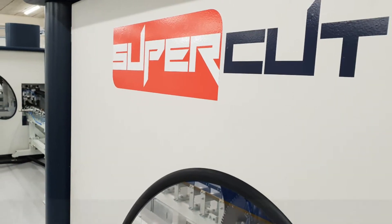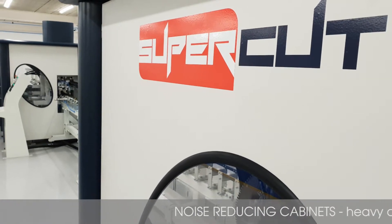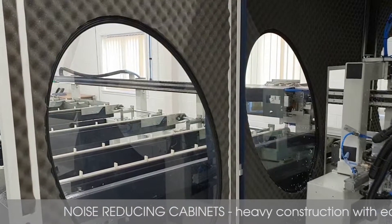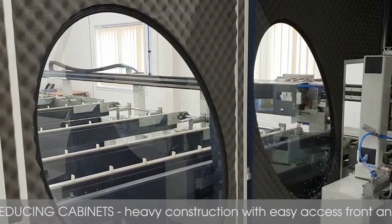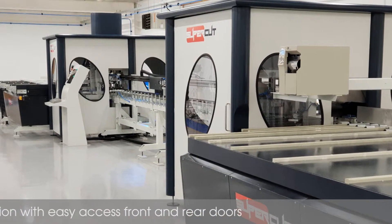Housing both the machining portal and cutting centre are heavily constructed, noise reducing cabinets. Wide doors allow full access to both front and rear, to assist when cleaning or carrying out daily maintenance or servicing.